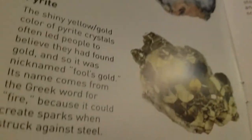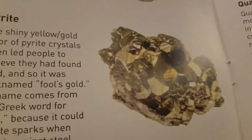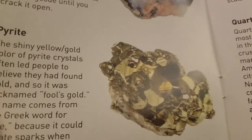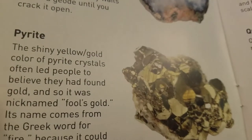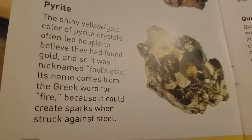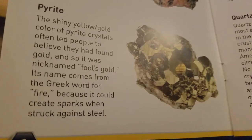Do you remember that one I called Fool's Gold, Starry? The really shiny stuff? Right here in the book - it's called pyrite. The shiny yellow gold color of pyrite crystals often led people to believe they had found gold, so it was nicknamed Fool's Gold. Its name comes from the Greek word for fire because it creates sparks when struck against steel. Woo-hoo!